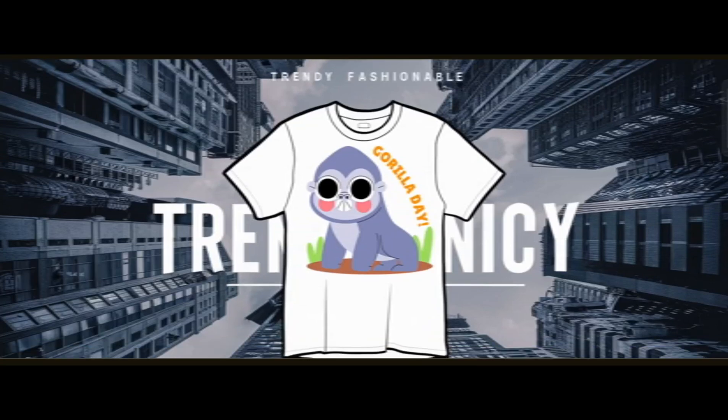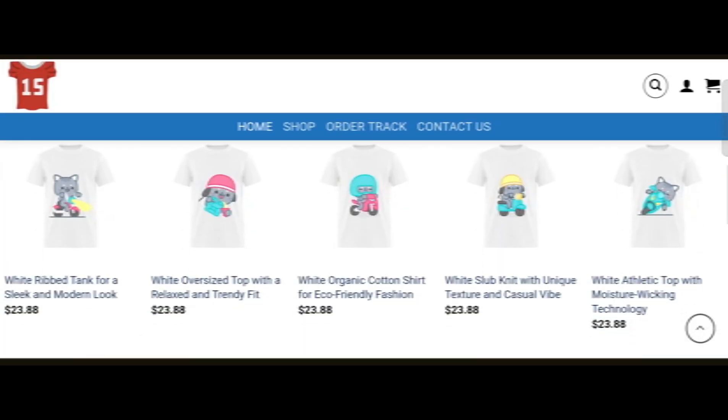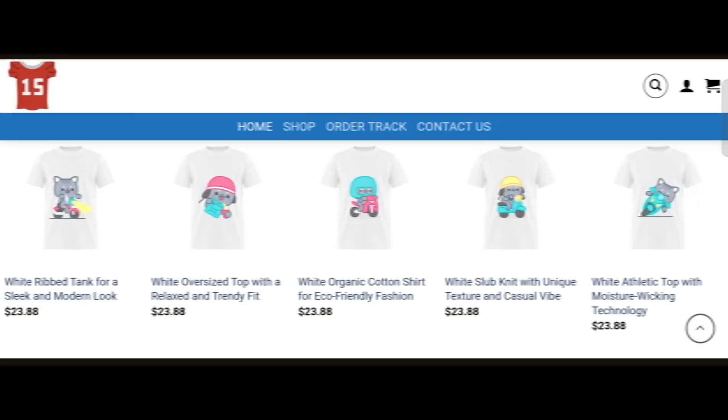At the end of the video, you will know the legitimacy of this site. Let's get started. Today we are providing complete detail about this site, so stay tuned with us — don't miss any points. This is an online site which offers multiple types of different clothes, as you can see here.